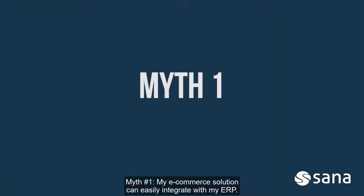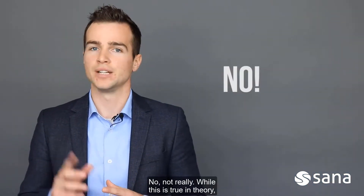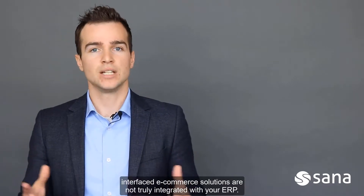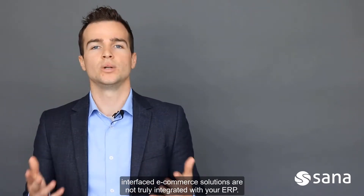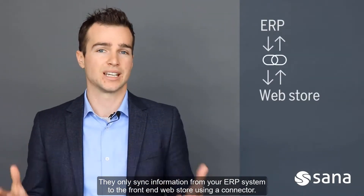Myth 1: My e-commerce solution can easily integrate with my ERP. No, not really. While this is true in theory, interfaced e-commerce solutions are not truly integrated with your ERP. They only sync information from your ERP system to the front-end web store using a connector.